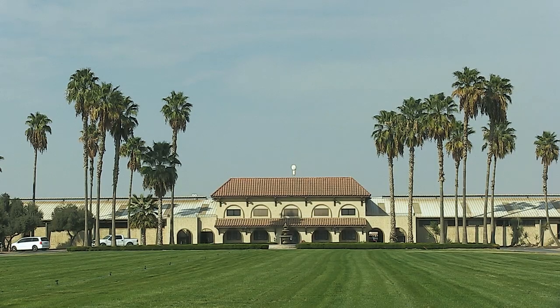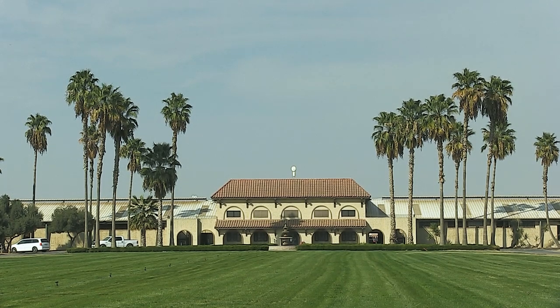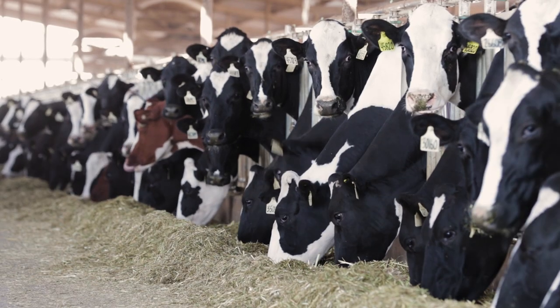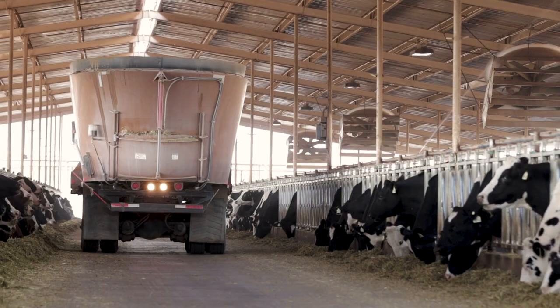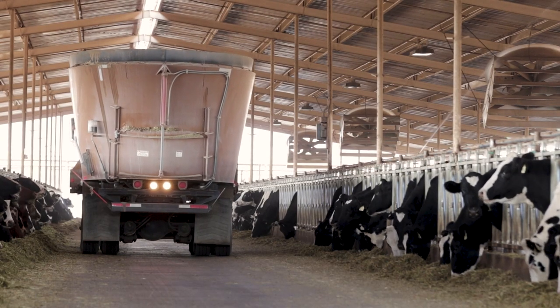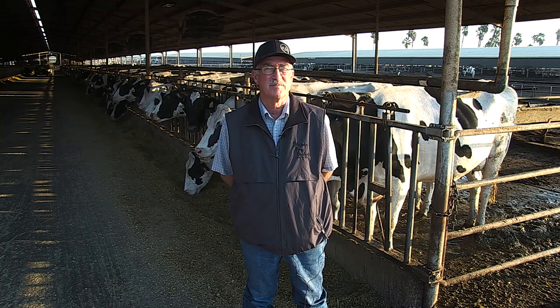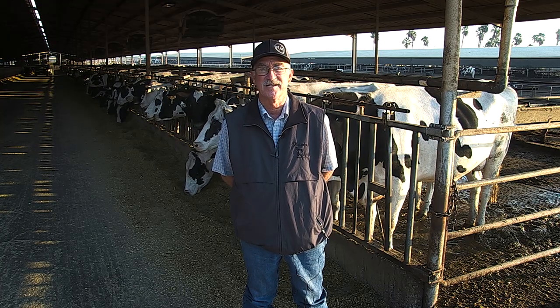Registered Holstein secures my future, mainly because my future is my kids and my grandkids. We have a tremendous asset in the genetics — there's demand around the world. Anywhere they're importing dairy products, they want to also develop their own industry, and they want the best quality dairy products. When they come to the United States, they want the best genetics from the same place.